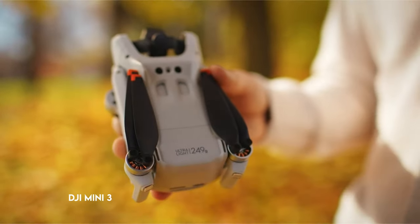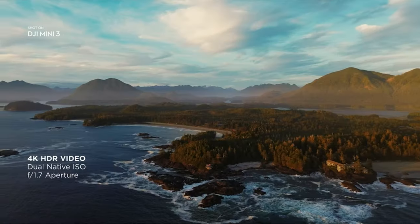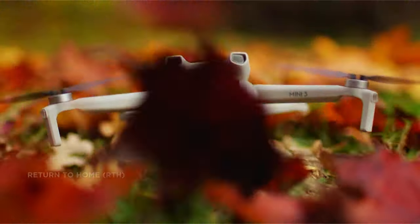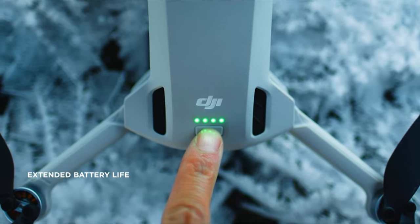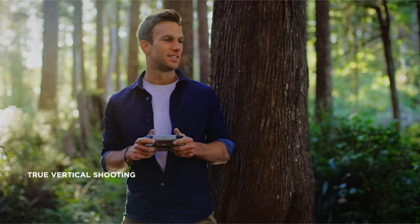At number 2: the DJI Mini 3. The Mini 3 is a lightweight and compact drone that weighs around 249 grams, making it ideal for a variety of excursions such as treks, road trips, and beach days. It has a battery life of up to 38 minutes, making it perfect for multiple stops or long flights.